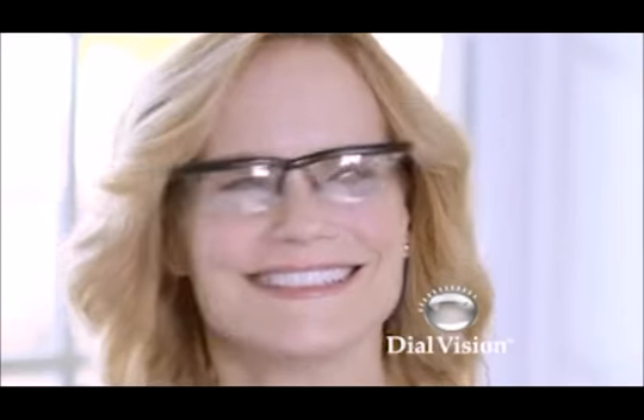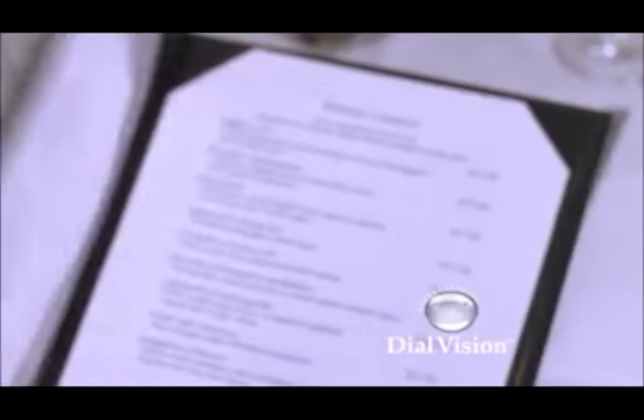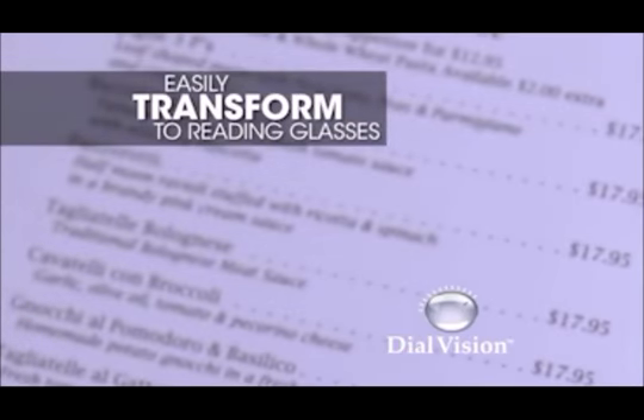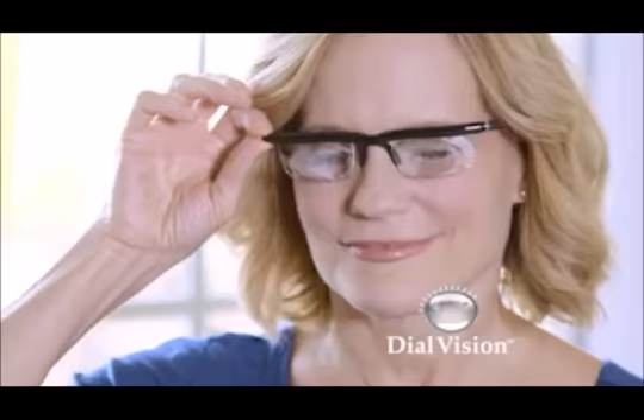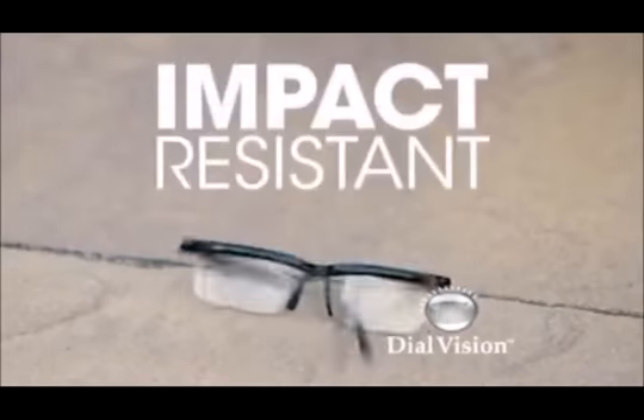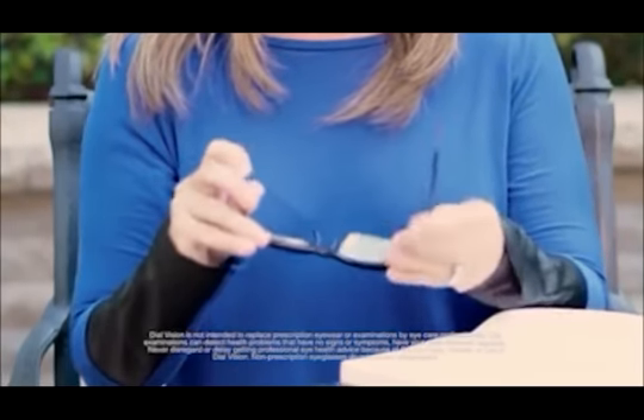Since they're fully adjustable, they're the one pair you can actually readjust to become reading glasses. Dial Vision transforms from glasses used for distance to reading glasses — it's like having two pairs of glasses in one. Dial Vision is made of the highest quality optical lenses, with flexible frames that won't break.